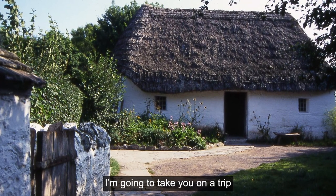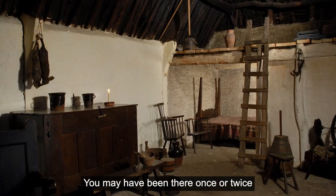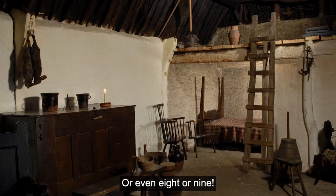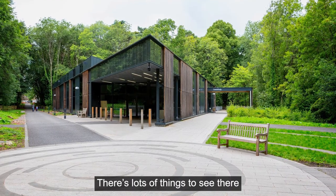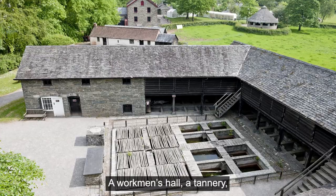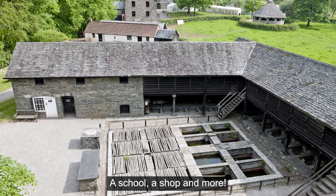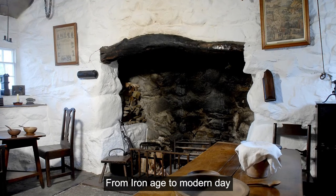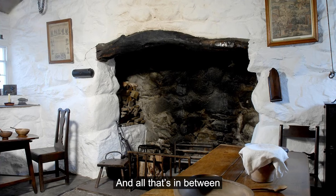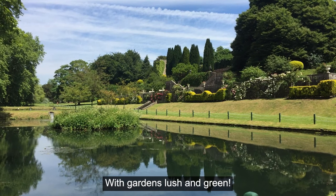I'm going to take you on a trip to a favourite place of mine. It may have been there once or twice or even eight or nine. There's lots of things to see there and plenty to explore: a workman's hall, a tannery, a school, a shop and more. From Iron Age to modern day and all that's in between, and outdoor walks for everyone with gardens lush and green.